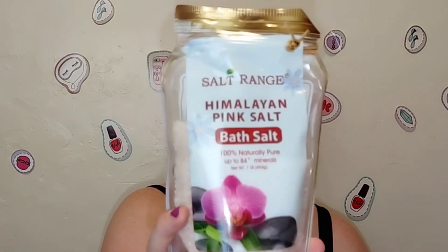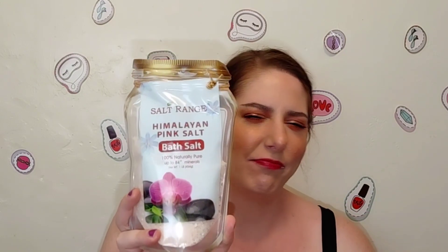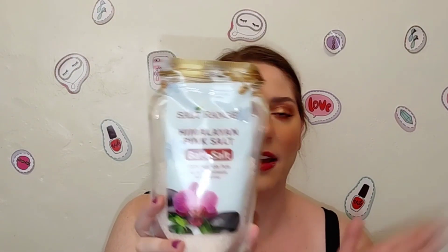Next is the Salt Range Himalayan pink salt bath salt — I love this stuff. It comes in a really cute little bag that looks like an old-fashioned canning jar. You get a pound, it's scent-free, 100% natural, and it's a really good bath additive. I just finished my bag, so I definitely recommend this as a nice gift idea for Mother's Day, birthdays, or anniversaries.